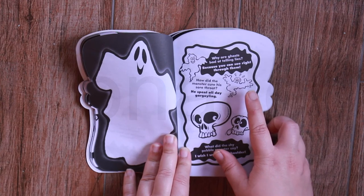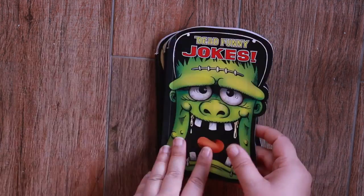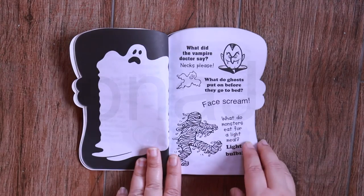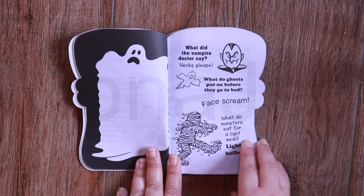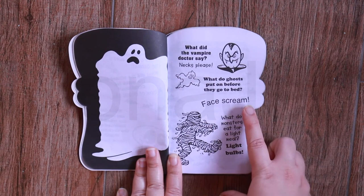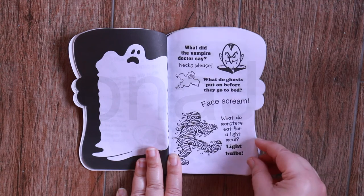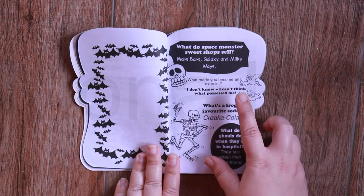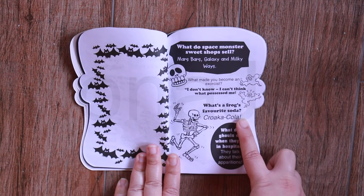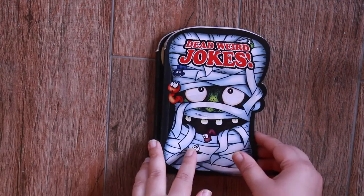Why are ghosts bad at telling lies? Because you can see right through them. Now we have the mummy. What did the vampire doctor say? Next please. What do ghosts put on before they go to bed? Face scream. What do space monster sweet shops sell? Mars bars, galaxy and milky ways. What's a frog's favorite soda? Croca cola. That's pretty good.